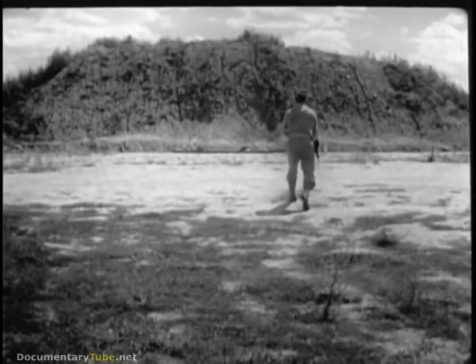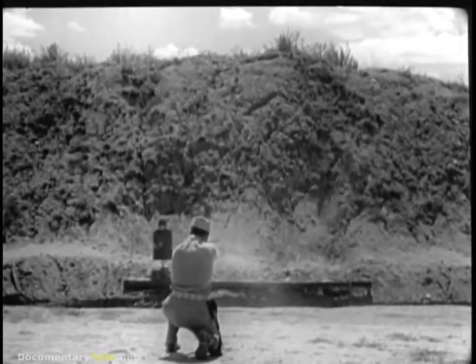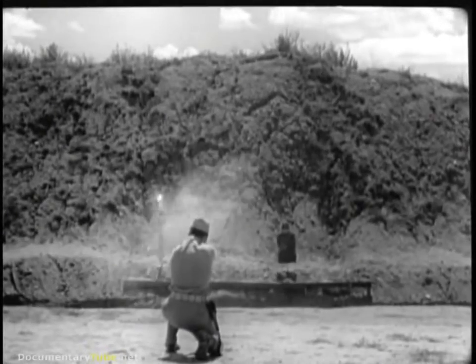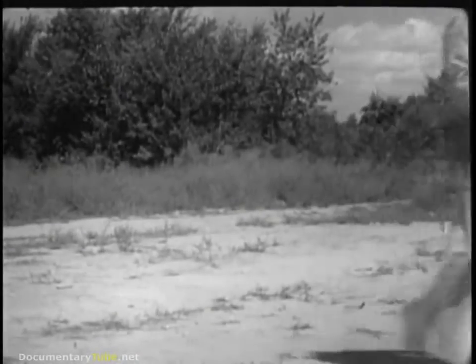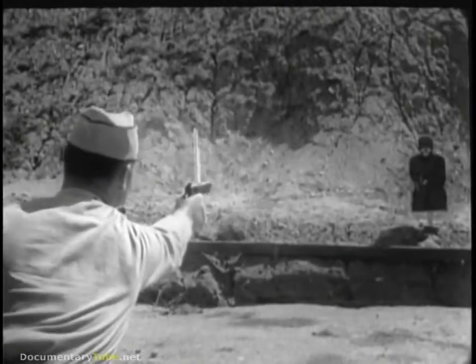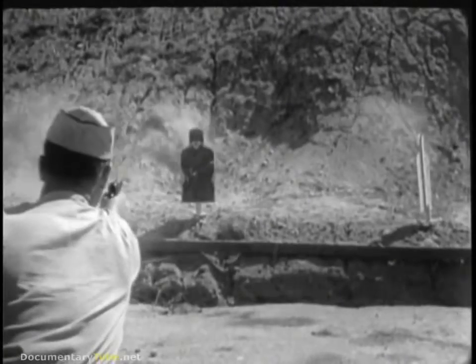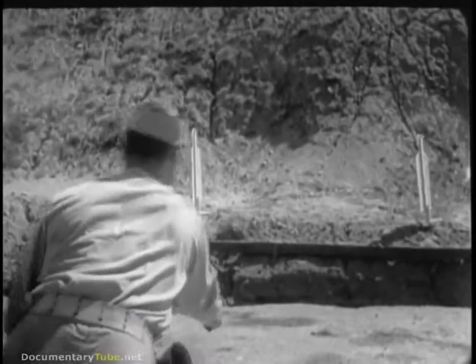Moving up to 25 yards and assuming the kneeling position, they'll be able to do the same thing. In combat firing, a two-shot burst gives a dispersion of six to eight inches on the target, assuring at least one hit. When a moment's delay may cost a life, combat firing trains men to fire instinctively from the standing position, pointing the gun as if it were a finger.